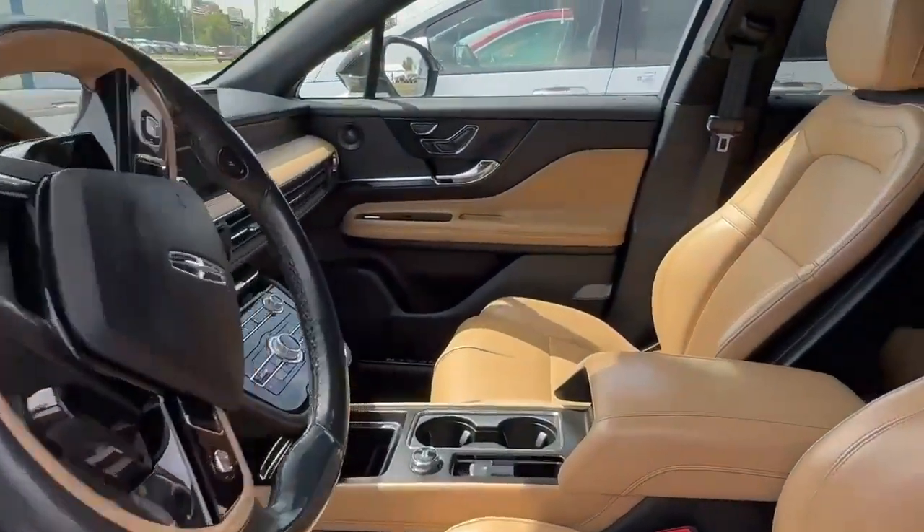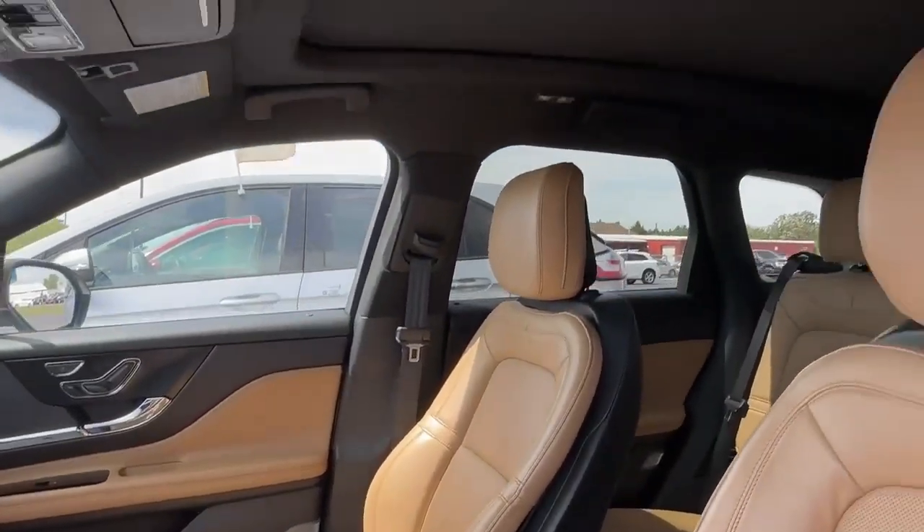You are going to get premium leather seats — they are heated and cooled. You're also going to get a nice panoramic sunroof.